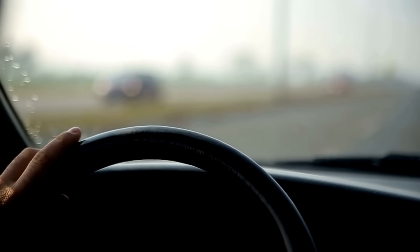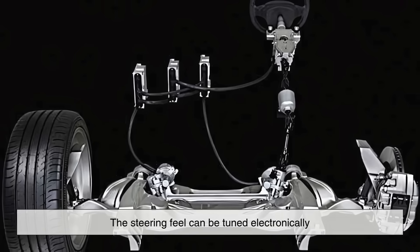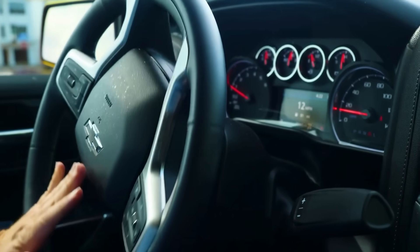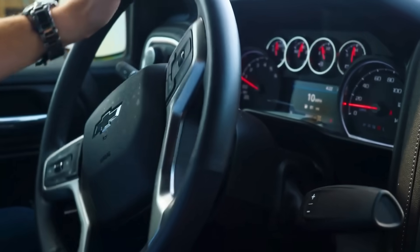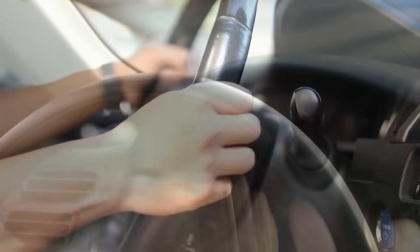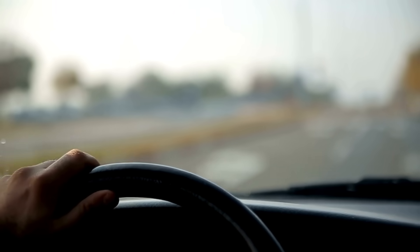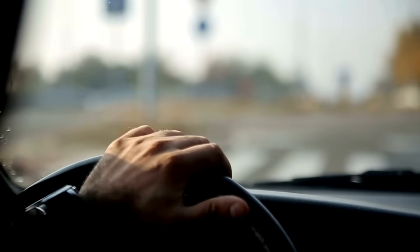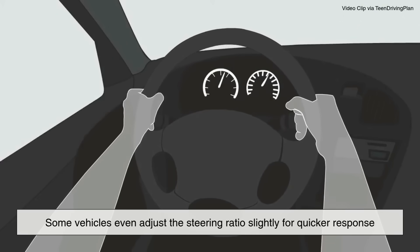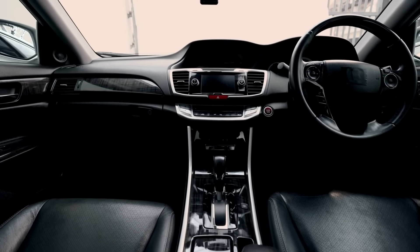Steering is another area that can be affected by Sport Mode. In many modern cars equipped with electric power steering, the steering feel can be tuned electronically. In normal driving modes, steering is light and easy — perfect for city driving or parking lots. But in Sport Mode, the system may increase steering effort and reduce assist, making the steering feel heavier and more direct. This provides more feedback from the road, helping the driver feel more in control at higher speeds. Some vehicles even adjust the steering ratio slightly for quicker response.